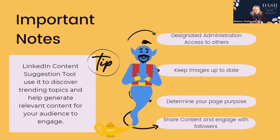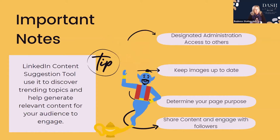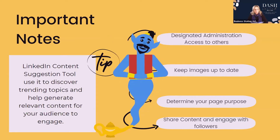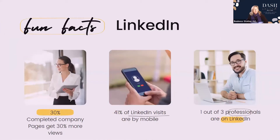LinkedIn also has a content suggestion tool used to discover trending topics and help generate relevant content for your audience. Make sure you have designated administration access for others, keep your images up to date, determine your page purpose, and share content — engage with followers. You don't always have to create original content; share content from others. It's one of the best possible things you can do. Completed company pages get 30% more views.